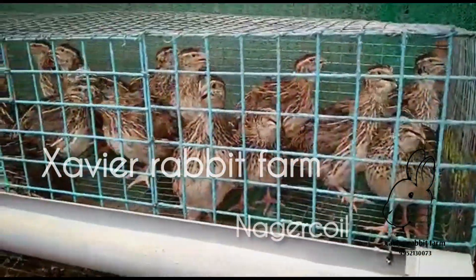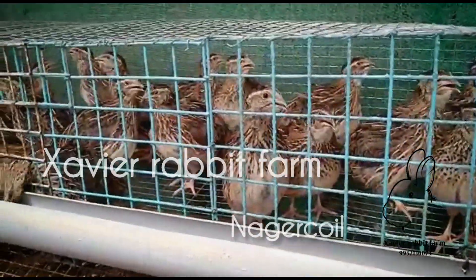Hi! Welcome to Savior Rabbit Farm! In this video, we want to talk about the full rabbit path.